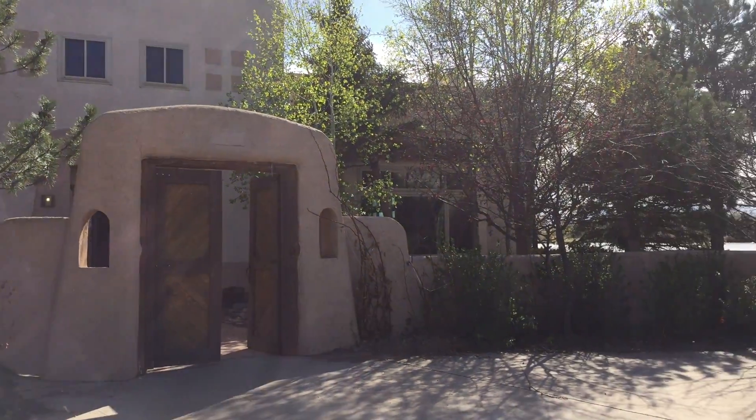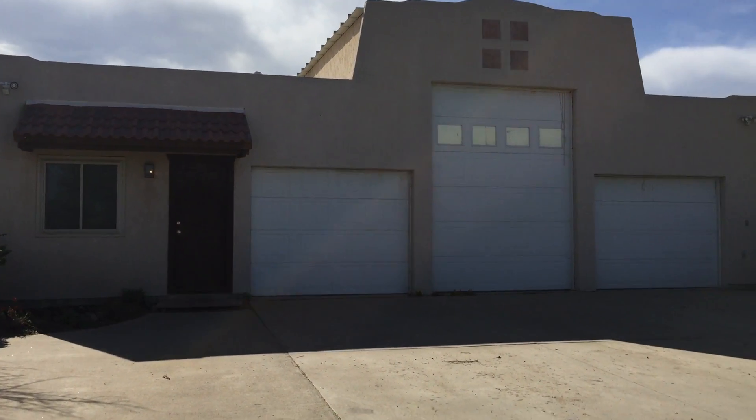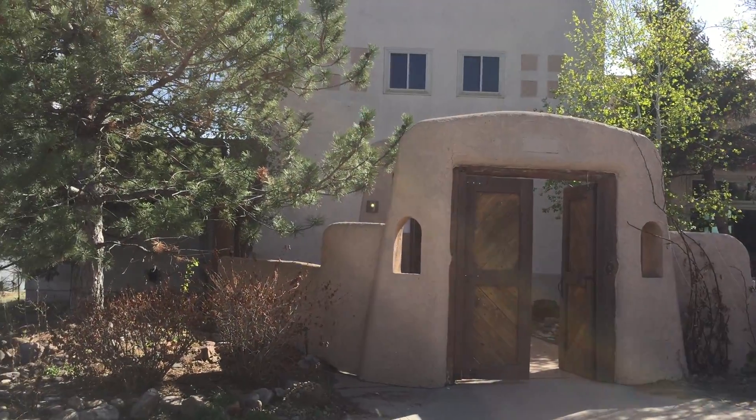Hello, this is Dave Nelson with Metro West Real Estate Services. This is a new foreclosure listing that's going to be hitting the market real soon. This is 1128 County Road 16 and a half, in Longmont, Colorado.